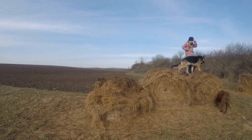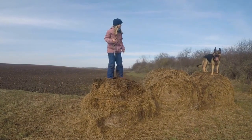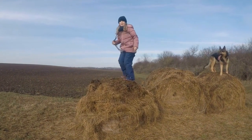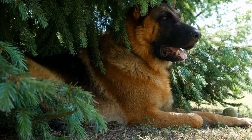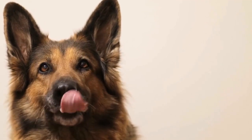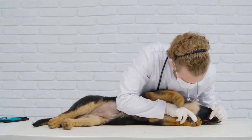According to the American Kennel Club (AKC), the German Shepherd's coat should be double-layered, with a dense and straight outer coat and a thick, softer undercoat. The coat should lie close to the body, giving the dog a smooth and sleek appearance. However, variations in coat texture and length can occur due to genetic factors or crossbreeding.